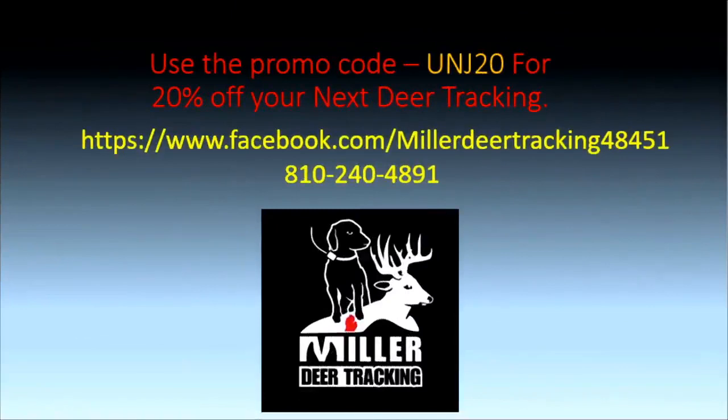And Miller Deer Tracking — the man who seems to never sleep during deer season — get 20% off your next deer tracking using the promo code UNJ20. Look for Miller Deer Tracking on Facebook or give him a call at 810-240-4891.